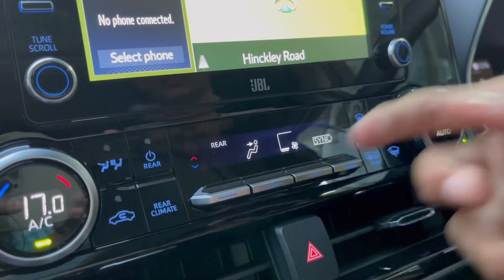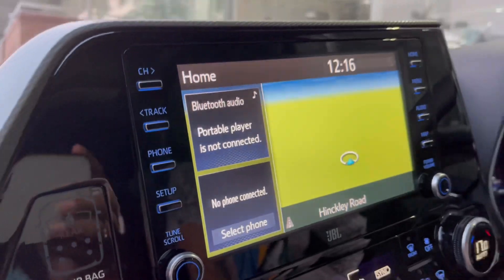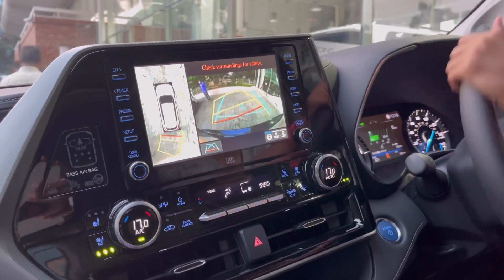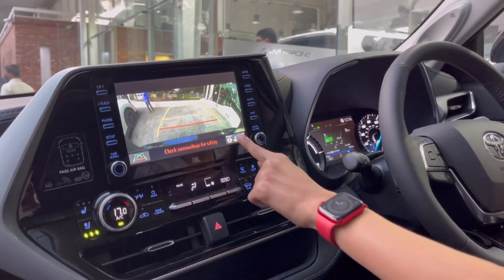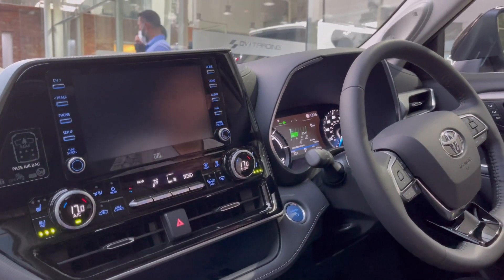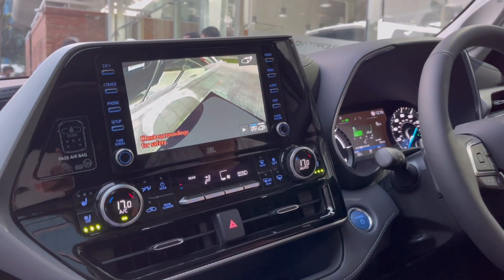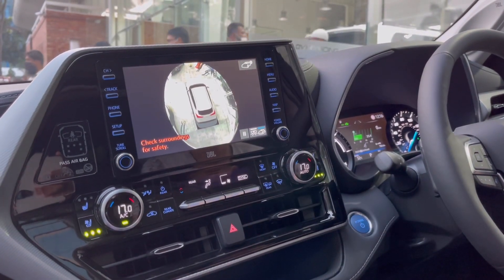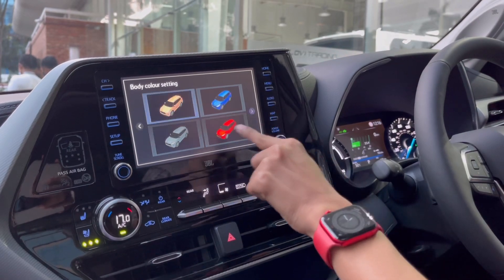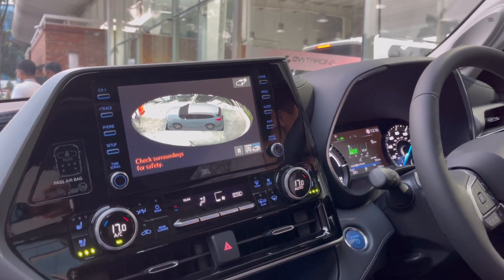The infotainment has Apple CarPlay and Android connectivity with shortcut buttons on the right. The reversing camera is very nice with adaptive guidelines. It also has a 360-degree view with different corner views — very helpful for parking in tight spots. The bird's eye view is there too, though the car color in the display isn't the right color for this car.